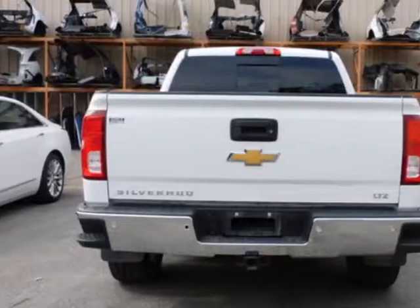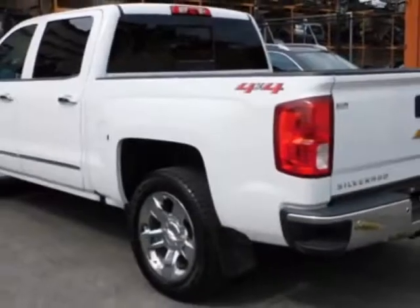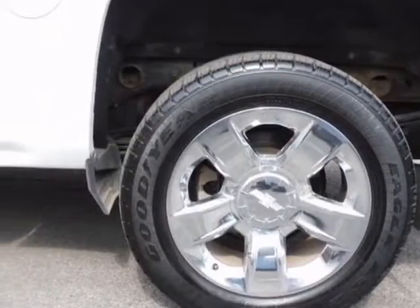Another great feature is that this vehicle uses flex fuel. Additional options for this vehicle include power driver's seat, auxiliary audio input, climate control, and driver airbag.